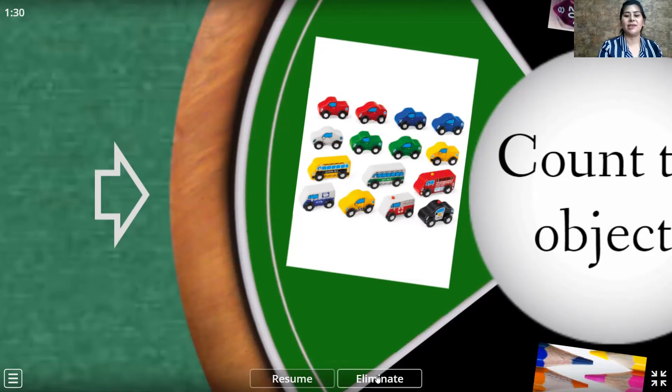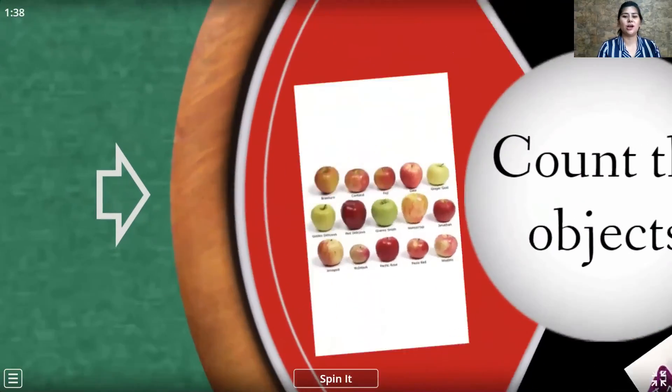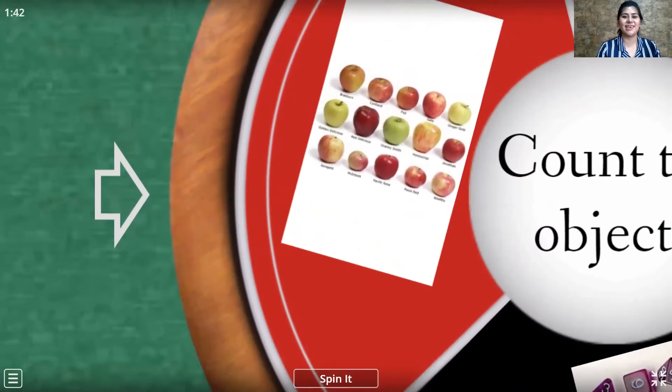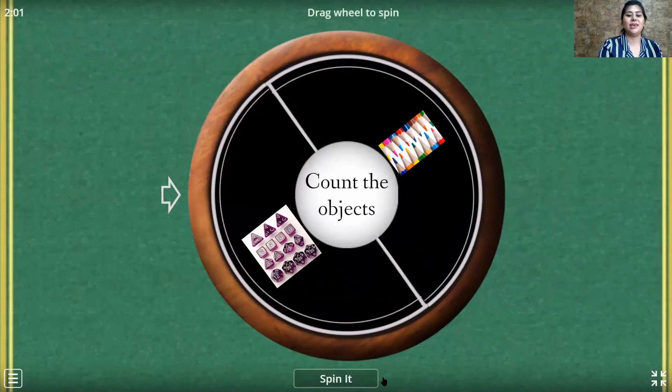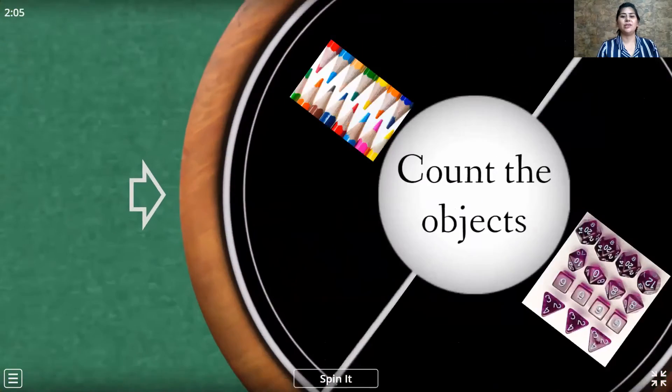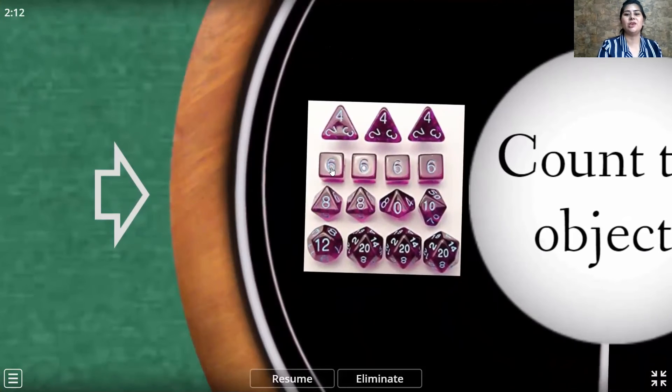Now let us eliminate the card and spin it again. Yes, it stopped at the apples. So let's count: 1, 2, 3, 4, 5, 6, 7, 8, 9, 10, 11, 12, 13, 14, 15. You are correct! Now let's eliminate it and spin it again. Yes, it stopped at the cubes. So let's count: 1, 2, 3, 4, 5, 6, 7, 8, 9, 10, 11, 12, 13, 14, 15. So there are 15 cubes.